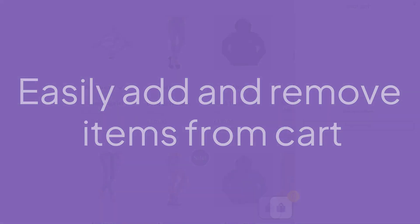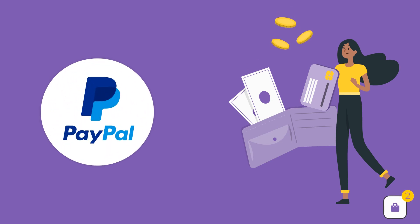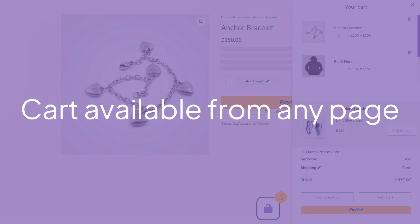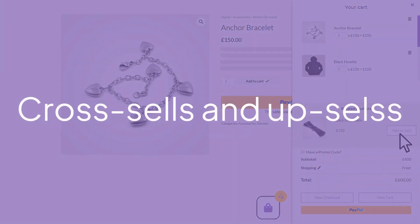Add products to your cart with just one click. Check out products you have collected directly from the sidebar using PayPal. You'll be surprised how easy and pleasant shopping with Floating Sticky Cart can be, because it is accessible from every page, no matter where you are on the website.